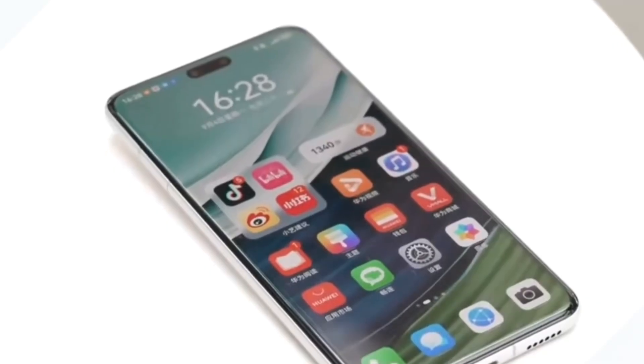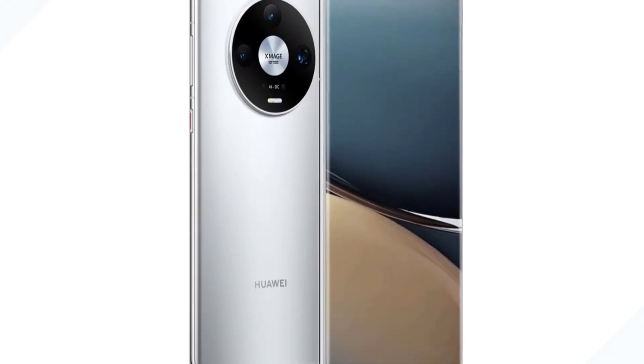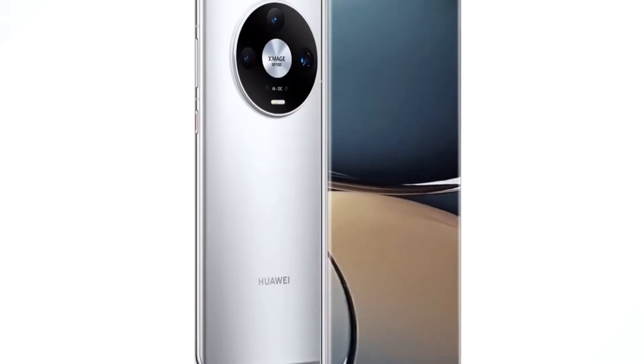At Huawei's Smart Wearable launch event on September 24, the company officially announced the opening of the Harmony OS Next public beta program, scheduled for October 8. This program will allow more users to experience Harmony OS Next before it becomes widely available.